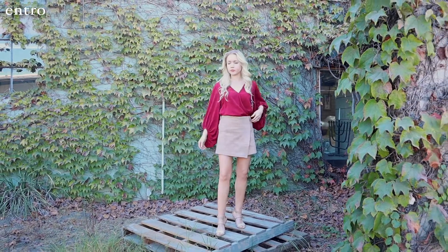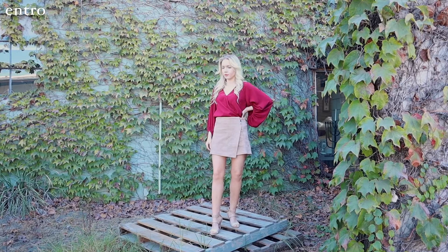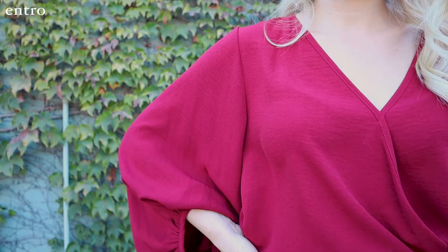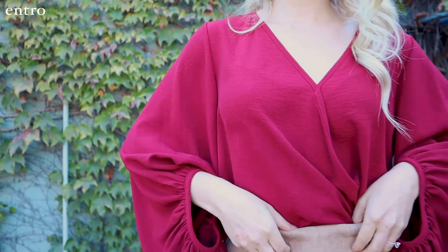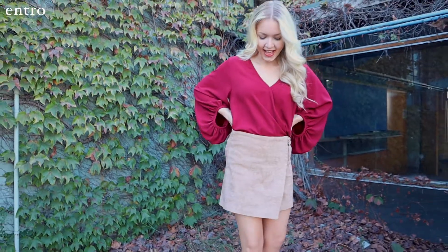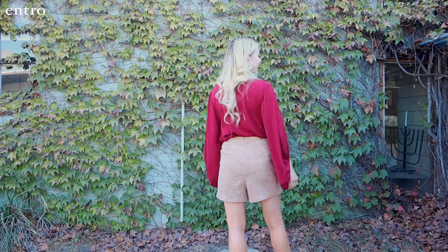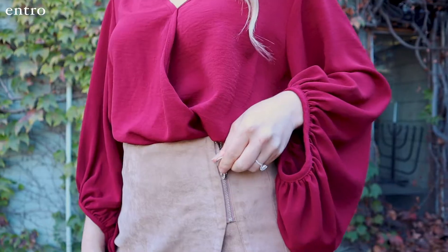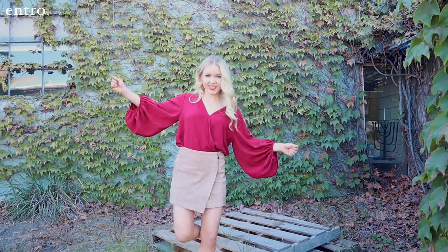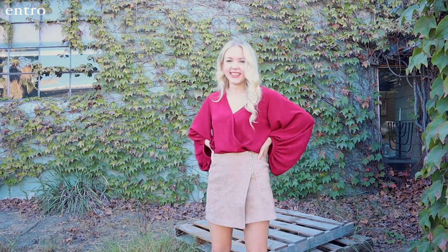I immediately thought of holidays when I saw this burgundy balloon sleeve top. The top features a very flattering faux wrap front with a balloon sleeve. Faux wrap tops are usually worn untucked and flowy, but I love the look of doing a full tuck into this sassy suede skirt. I put on some red lipstick and some nude heels and I was ready for my holiday parties.